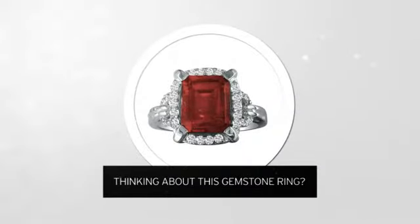Thinking about this gemstone ring? A new look for yourself, or just to say I love you?